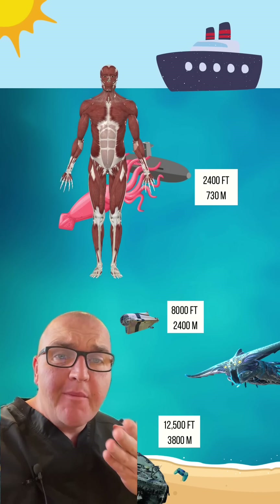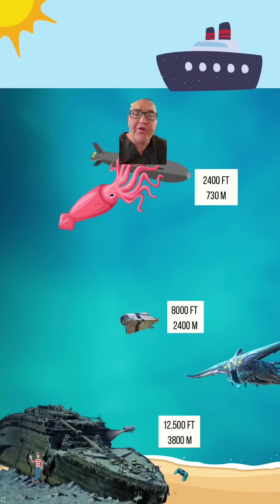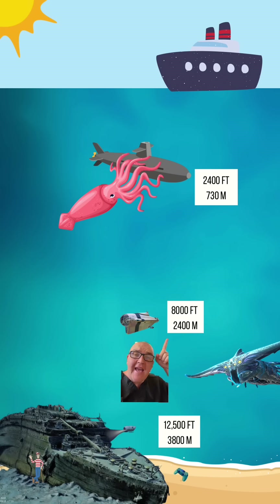What happens to a human body when a submarine implodes? The Titan Submersible got called by Cthulhu about an hour and 45 minutes into its descent. That put it at about 8,000 feet of depth.